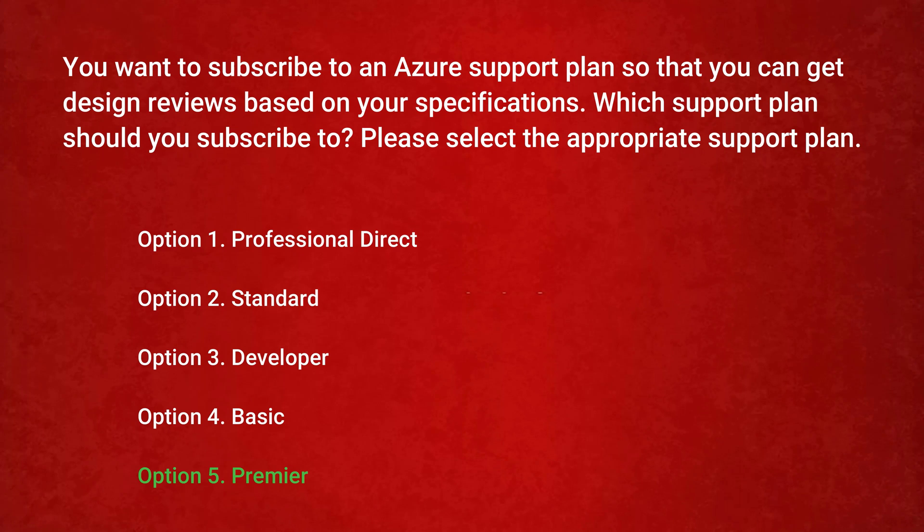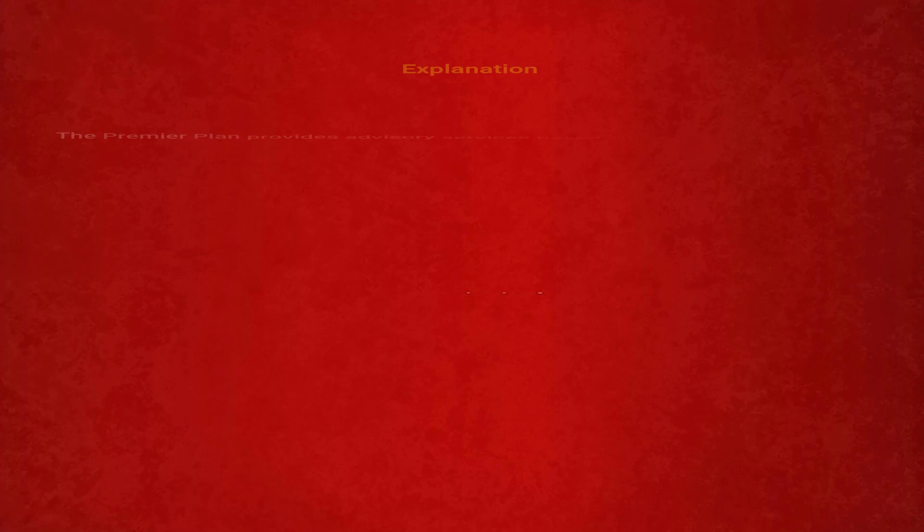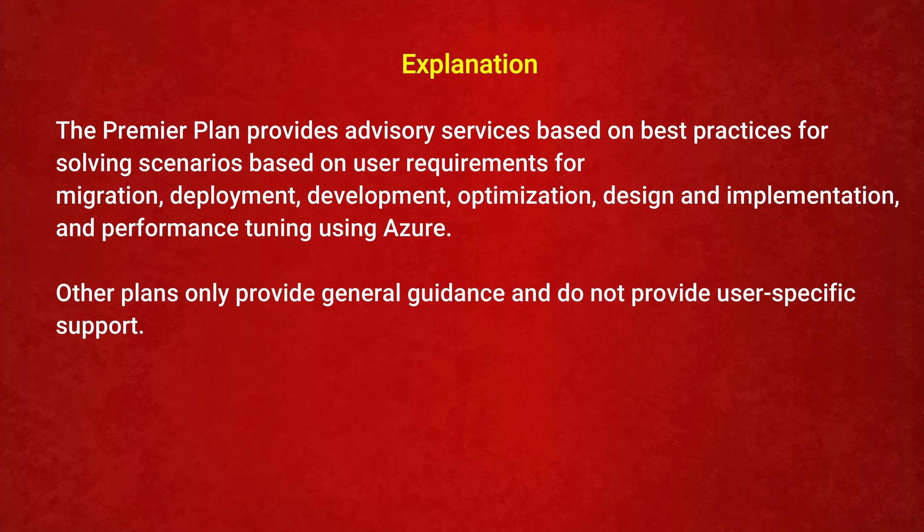The correct answer is Option 5: Premier. The Premier plan provides advisory services based on best practices for solving scenarios based on user requirements for migration, deployment, development, optimization, design and implementation, and performance tuning using Azure. Other plans only provide general guidance and do not provide user-specific support.